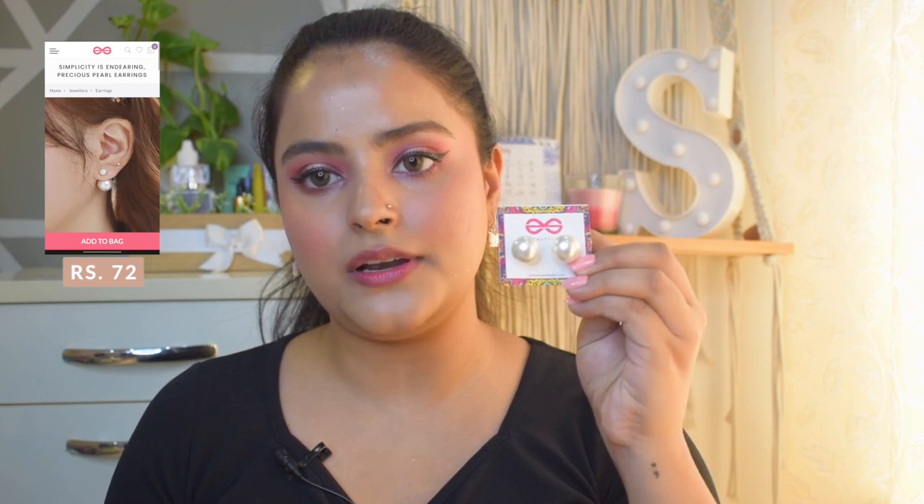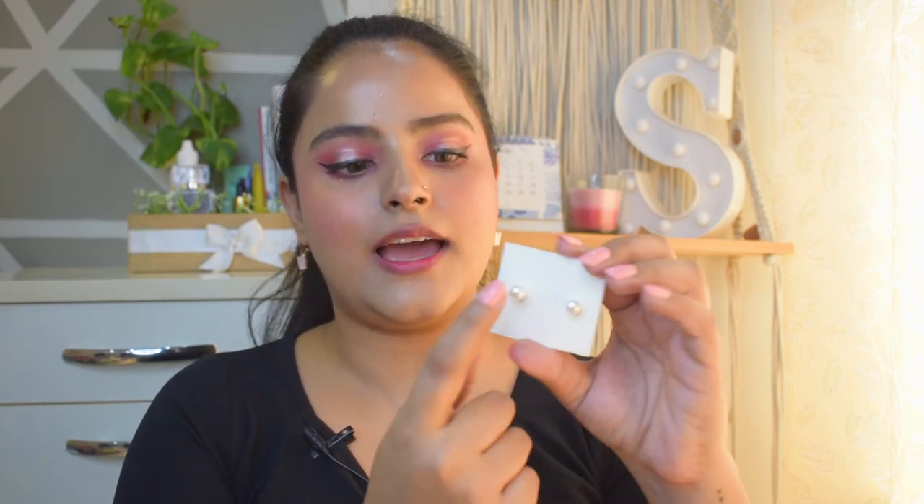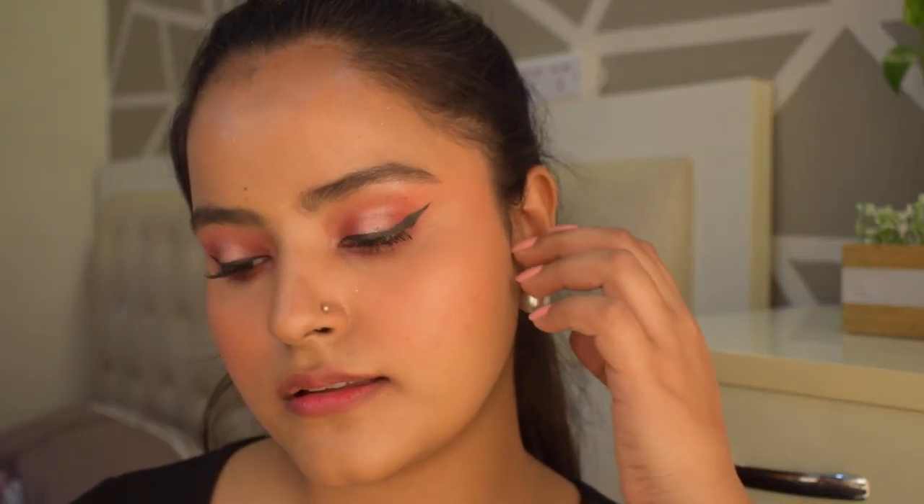Moving on to the next pair of earrings - these are pearl earrings. There is a big pearl and a small pearl. The way you wear it is: the small pearl goes in like a stud at the top of the ear, and then the big pearl shows up below. This was a very interesting design - I haven't seen anything like this before, so I bought it. It looks beautiful. I love this purchase. It is very very lightweight, not heavy in the ears at all, and it looks very good quality.